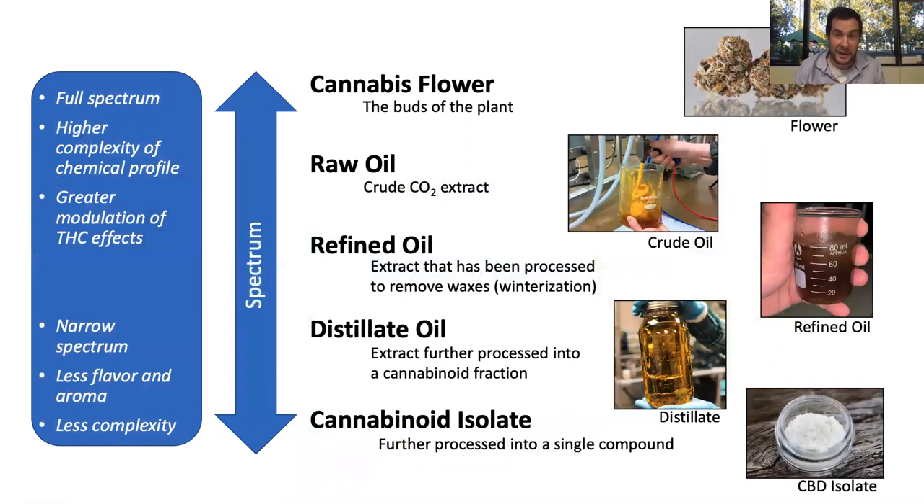We're on a spectrum. A cannabis flower obviously is full spectrum because it contains every compound it makes. The more purification you do, the less full spectrum it gets. From the flower and trim, we get a crude oil — it almost looks like peanut butter. After winterization, we remove heavy waxes and get a refined cannabis oil. This can be further purified into a distillate, which gets the cannabinoids by themselves, resulting in a really pretty amber oil. This is what the majority of vape cartridges are made of. Distillate can be further purified to get one single cannabinoid — CBD isolate — so these keep getting more and more pure until we have just one compound.